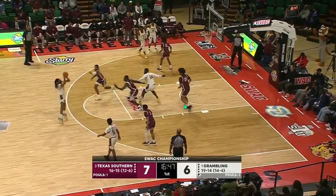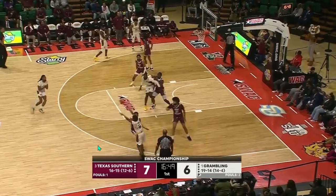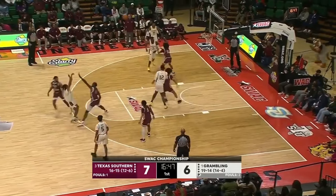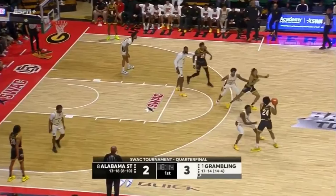Oftentimes they do just want to try to drive. This time with Smith being hot from three early, he's going to be willing to take it. But oftentimes this will be a drive to the rim even if he has a decent look from three — which he does make. On the defensive end, they do a few things: one is ice ball screens, and we'll talk about that in the next clip.